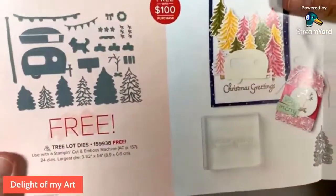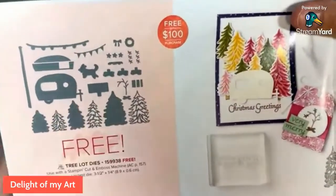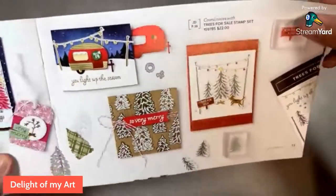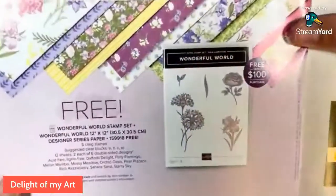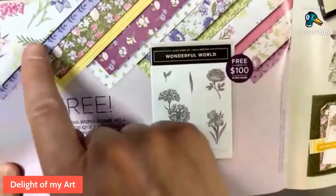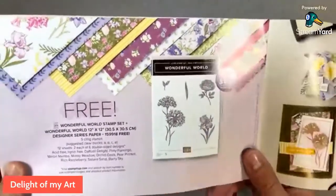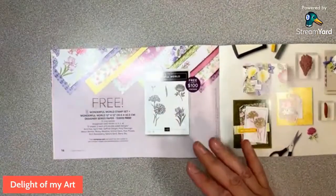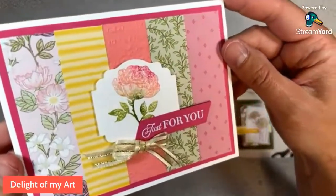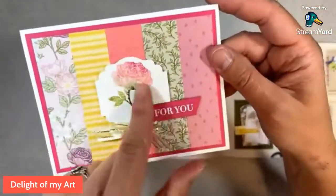Over here we've got Tree Lot dies. These coordinate with something in the mini catalog. I've seen some cute shadow boxes made with this one. And then this one is another $100 item free with any $100 purchase. It comes with both the paper and the stamp set. I just made a swap card with this bundle. This is my swap card — I can't share it yet on my page, but I'll be doing a tutorial on this soon. This is the paper and the stamp set.